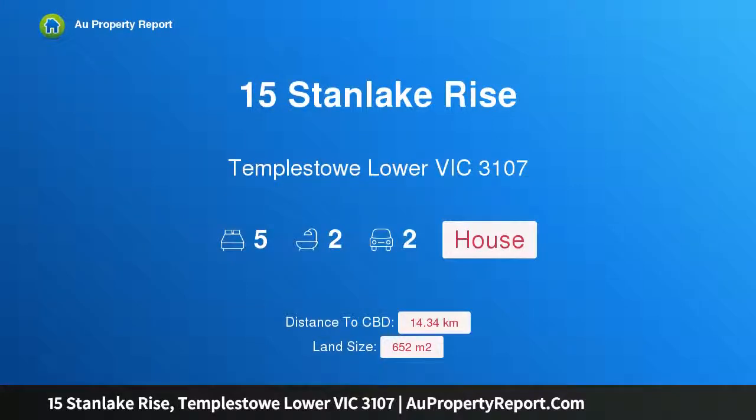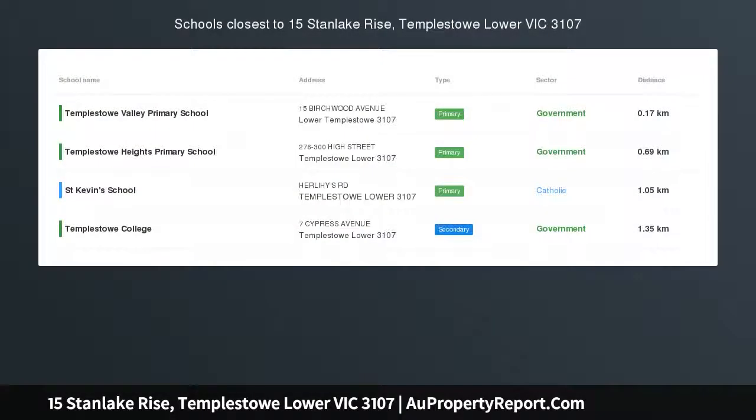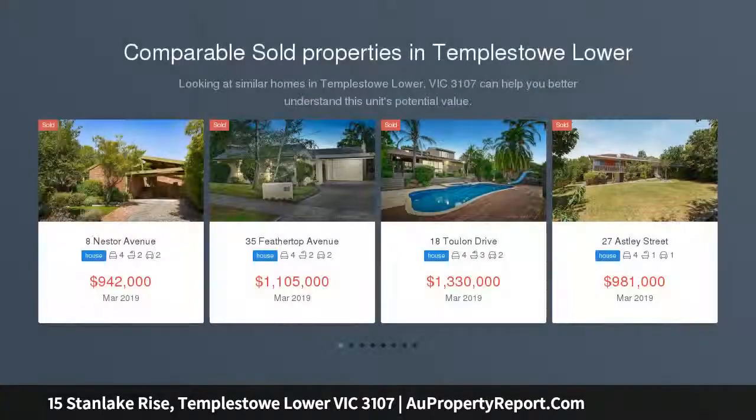Hi, I am glad to introduce Property 15 Stanlake Rise, Templestowe Lower Victoria 3107 — elegant style in Parkland Precinct, crafted for comfort and enriched by elegance.